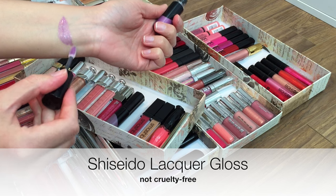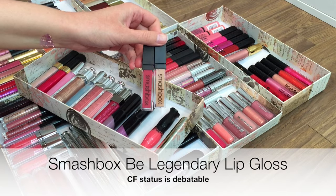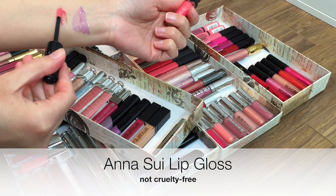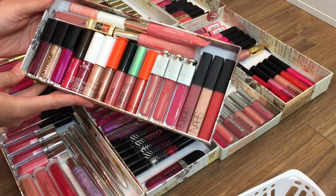This is hands down the most beautiful lilac gloss I've ever seen. I haven't actually even tried these Smashbox lip glosses so I'm going to keep them to do that. And if you can say anything about Anna Sui, she nails the packaging.